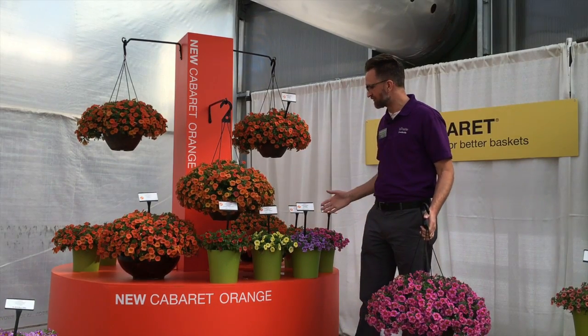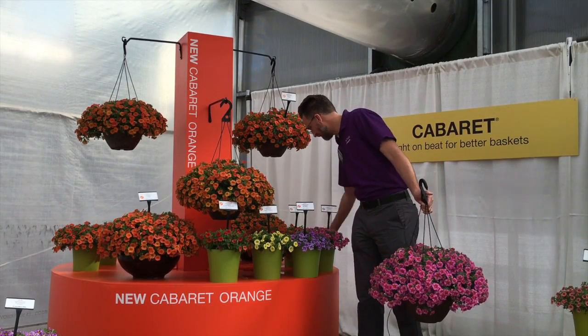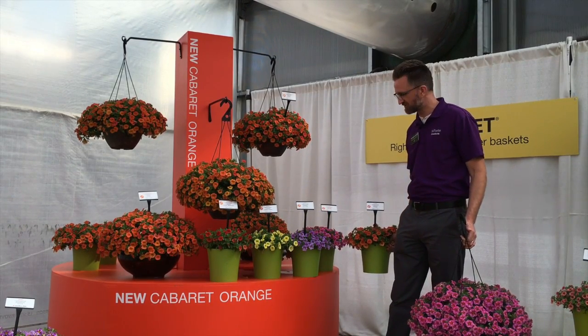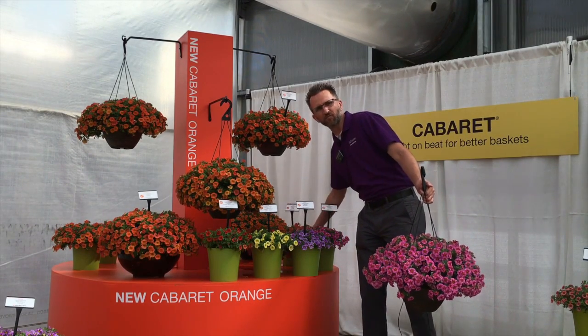There's also some other new cabarets that we've introduced: the new sky blue, the lemon yellow, and the scarlet improved. And when you pop the cabaret orange gallon in with all the rest of these, you see that uniformity across the board. All the colors have the same habit and that same one-week bloom window.